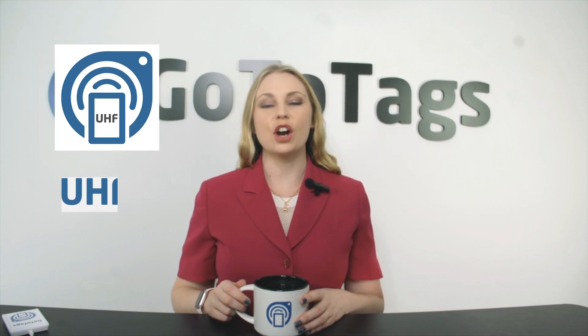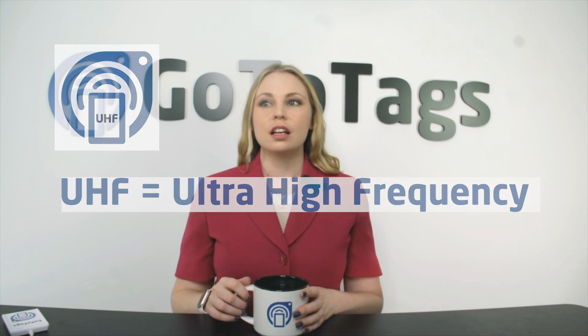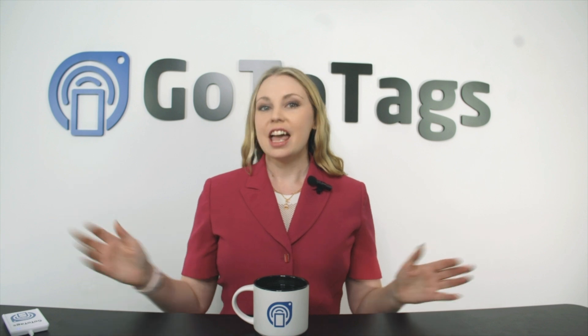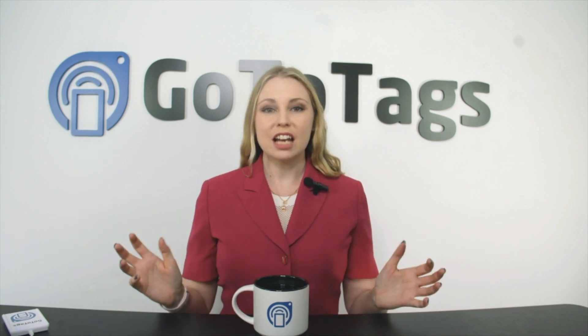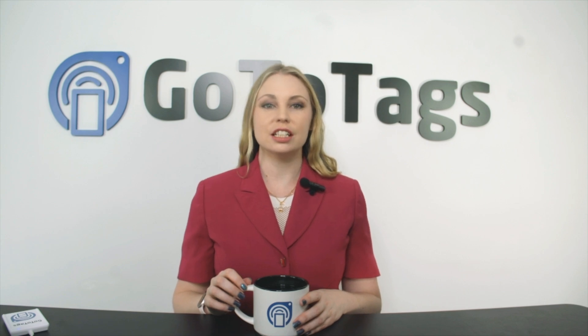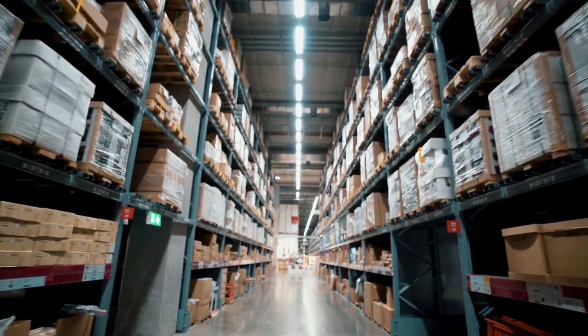First up, we have UHF RFID. The UHF stands for Ultra High Frequency. This RFID technology is pivotal for tracking and identifying objects over longer distances and for its ability to capture data from multiple tags at once. UHF RFID uses electromagnetic fields to capture the data on the tags attached to items. It's perfect for high-volume environments like warehouses and retail.